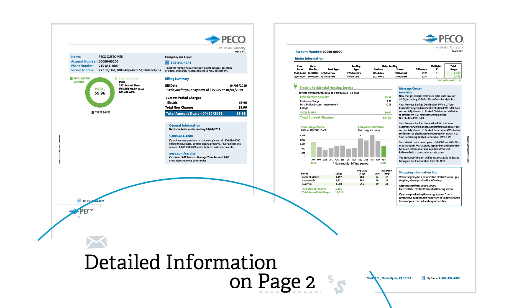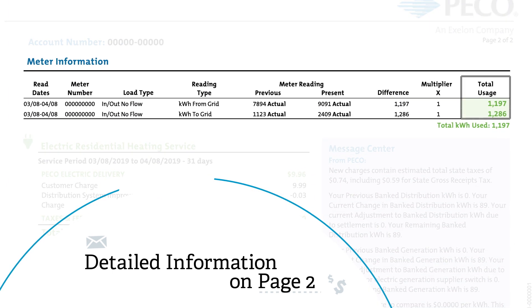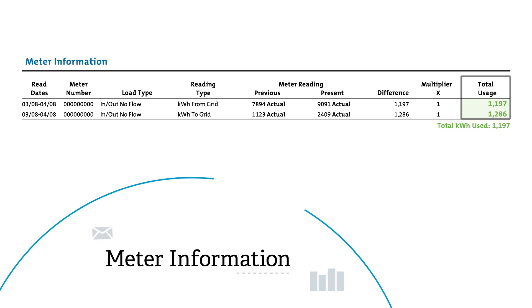More detailed information related to how much energy your system generated is on page 2 of the bill. The meter information section of the bill details how much electricity you supplied to the grid, as well as the amount of electricity PICO delivered to your home.